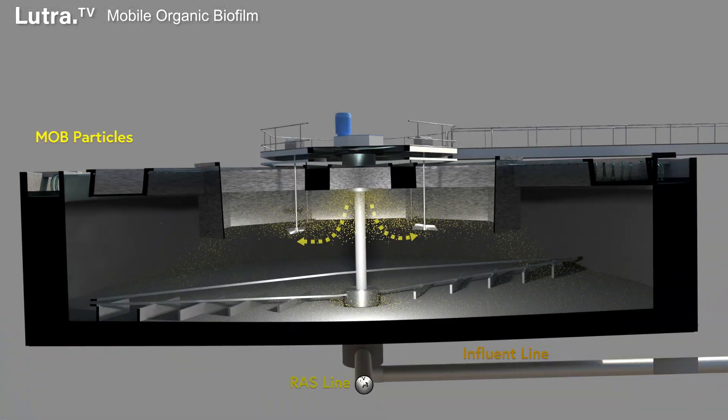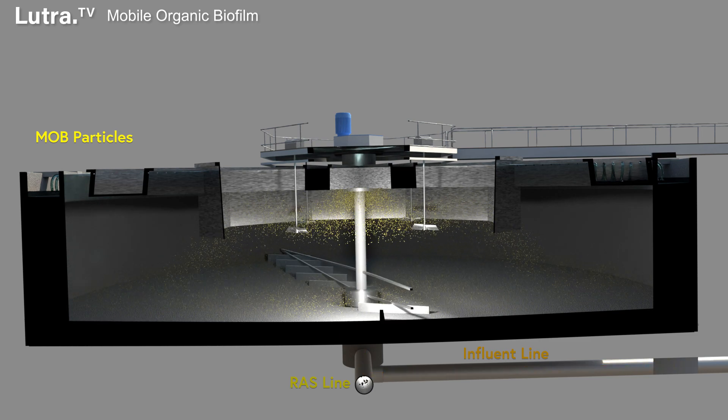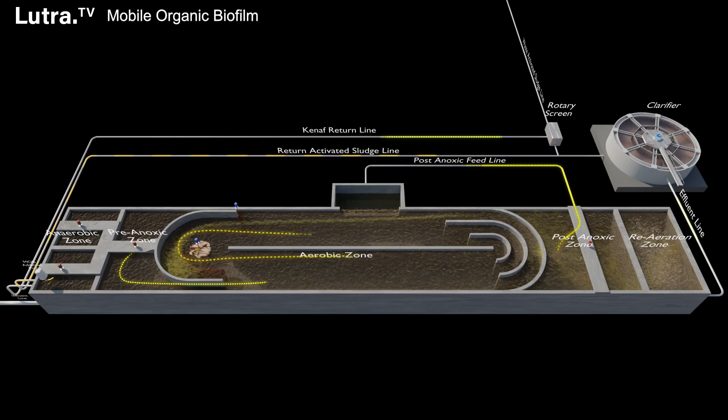The activated sludge and kenaf settle in the clarifier with a very dense SVI, as low as 60 milliliters per gram, and the kenaf is retained by a microscreen and recycled back to the head of the plant.